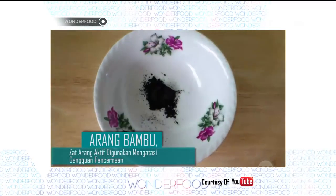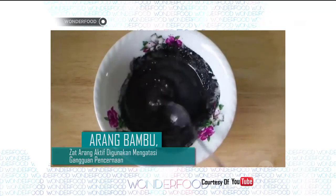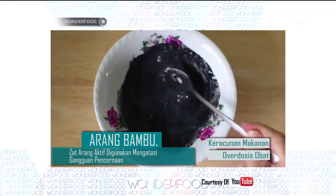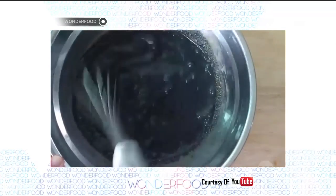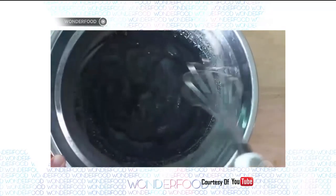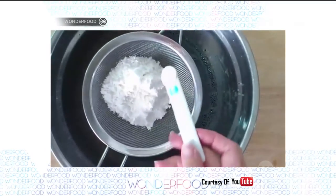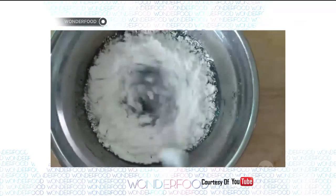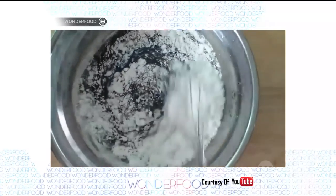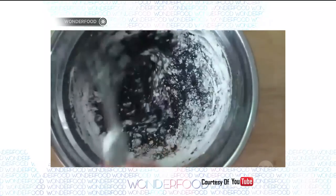Dalam dunia medis, zat arang aktif umumnya digunakan untuk mengatasi gangguan pada sistem pencernaan, baik keracunan makanan atau overdosis obat-obatan. Zat arang aktif bekerja dengan cara menyerap seluruh zat pada sistem pencernaan. Oleh karena kemampuan daya seratnya yang tinggi, zat ini tidak baik untuk dikonsumsi terlalu sering karena zat-zat gizi yang bermanfaat untuk tubuh juga akan ikut terbawa dan dibuang, sehingga berpotensi menyebabkan malnutrisi. Hingga kini belum ada penelitian lebih lanjut mengenai batas aman dalam mengkonsumsi arang bambu.